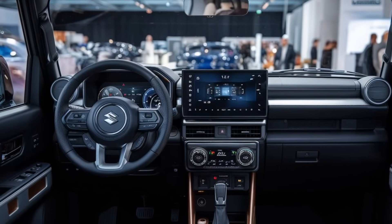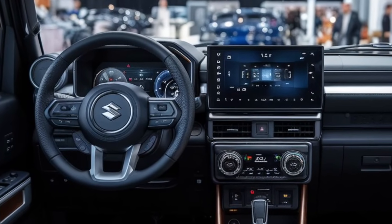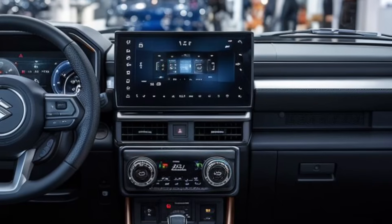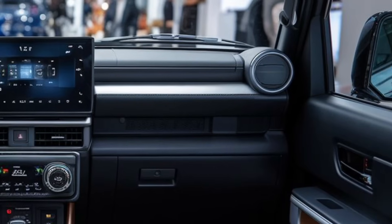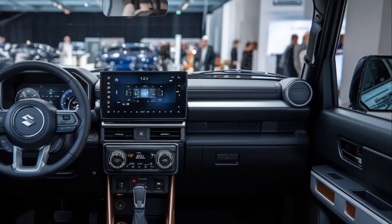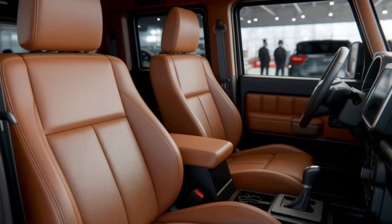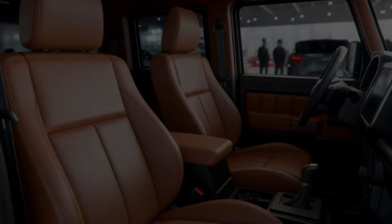Step inside and you'll be surprised. While the Jimny still leans toward a rugged and practical cabin, it gets serious tech upgrades for 2026. The dashboard is now dominated by a large 9-inch touchscreen infotainment system supporting wireless Apple CarPlay and Android Auto. Behind the wheel is a fully digital instrument cluster displaying off-road data like pitch, roll, and altitude. Materials are more refined with soft-touch panels in key areas and durable textured plastics elsewhere. The seats offer better cushioning and support, wrapped in water-resistant fabric — perfect for muddy weekends. The five-door version offers more rear seat legroom, making it practical for families.